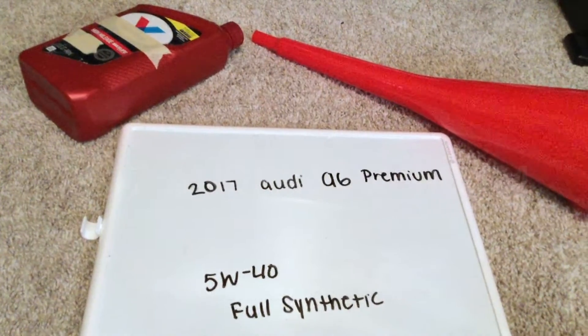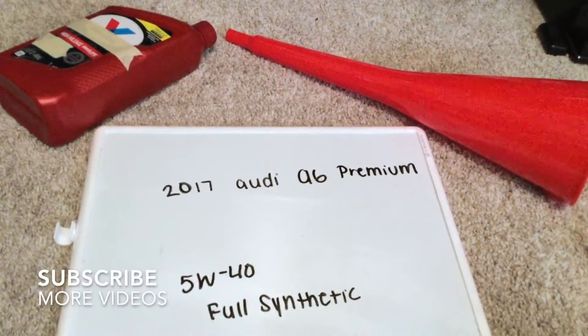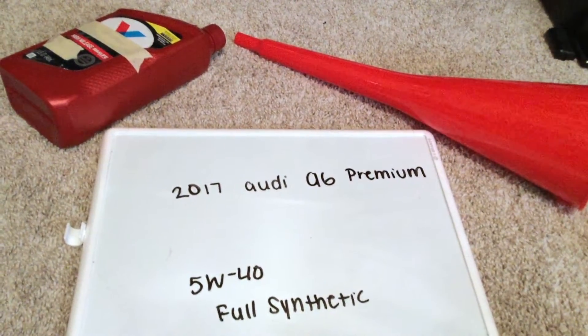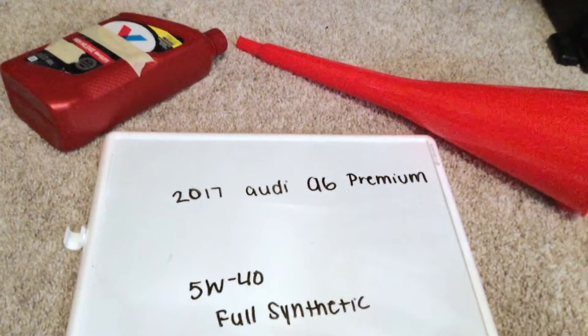Hey you guys, welcome back. Today we're going to be talking about changing the oil for the 2017 Audi A6 Premium. If you're looking for what oil type to buy, I've already looked it up — just be sure to check the video description and I will try to leave the info there as well.